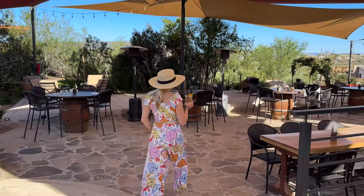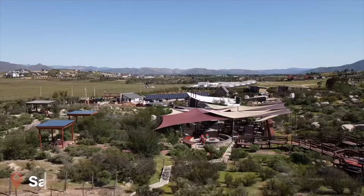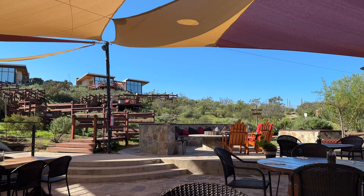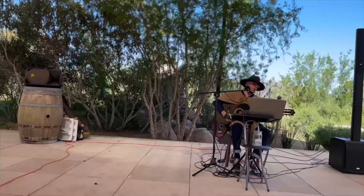Good morning from our first full day here in Mexico. We're spending the day wine tasting, but first we're having some breakfast at Salvia Blanca. This was about a five-minute drive from where we were staying at Zuhairi. Everything is kind of located close by, but it's a bumpy dirt road to get down to each location. But this breakfast is already insanely beautiful — we're sitting outside.